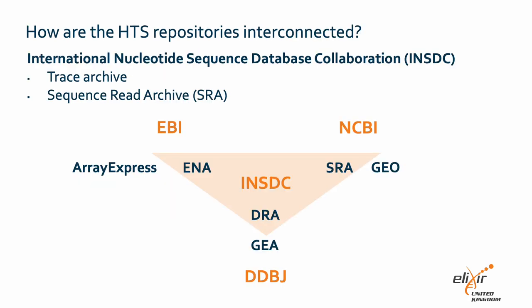So how are these repositories interconnected? Already in the early 1980s, scientists realized the need to capture and present the increasing volumes of sequencing data. This led to the establishment of the International Nucleotide Sequence Database Collaboration, or INSDC. The partners in this collaboration are EBI, NCBI, and DDBJ. The INSDC houses two databases: the trace archive for raw data from capillary electrophoresis platforms, and the sequence read archive for raw and read alignment data from next-generation platforms, not to be confused with the SRA repository of NCBI.